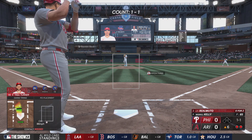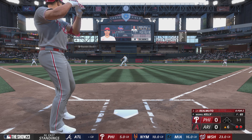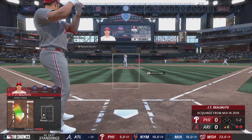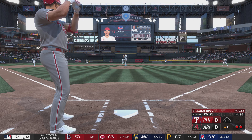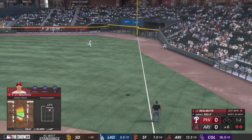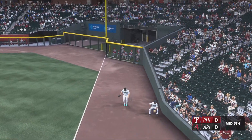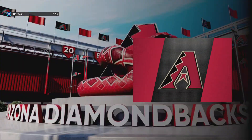And up to the plate is JT Realmuto. Ball and a strike. Late that time, and it's strike two. Two strikes. Fletcher glides to his left, brings it in with a nice running grab. And that is that — make it six shutout innings for him out there.